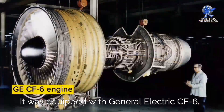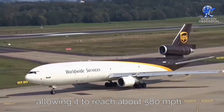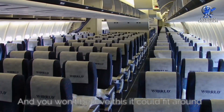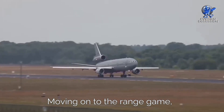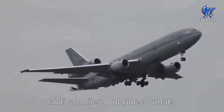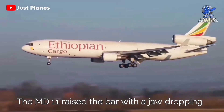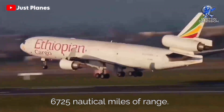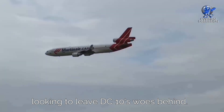The MD-11 was equipped with General Electric CF-6 or Pratt & Whitney PW-4000 engines, allowing it to reach about 580 miles per hour. It could fit around 298 passengers in three different classes. Moving on to range, the DC-10 dash-30 model had a range of 5,200 nautical miles, but the MD-11 raised the bar with a jaw-dropping 6,725 nautical miles. McDonnell Douglas was on a roll, looking to leave the DC-10's woes behind.